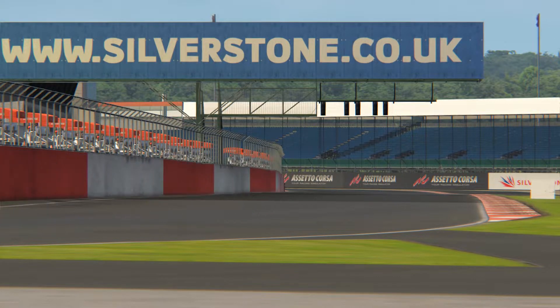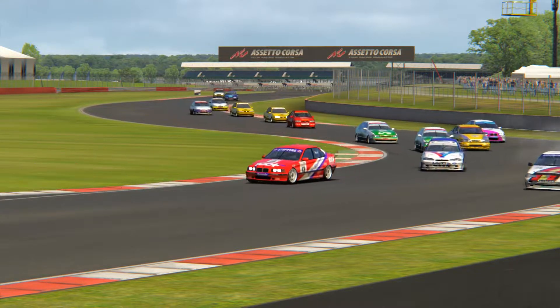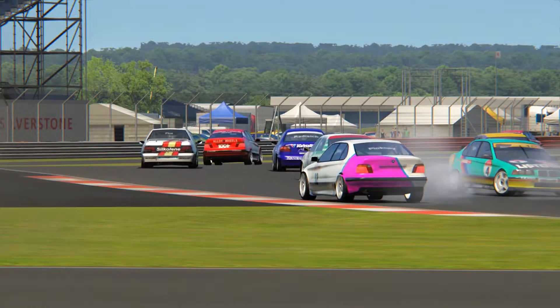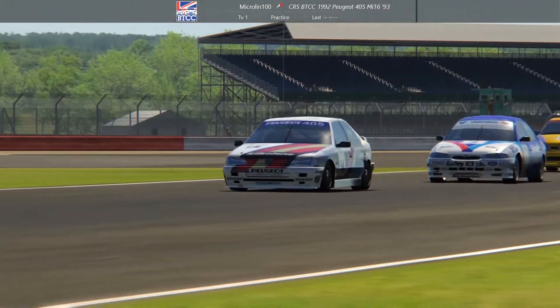As we made it coming down now into the second corner, a little bit of carnage did ensue. Bred outbraked himself slightly and ran out wide, same with Tom in the BMW getting his rear end loose, which ended up him spinning across the field and being collected by MBG in the Cavalier, and then we all powered down the back straight.